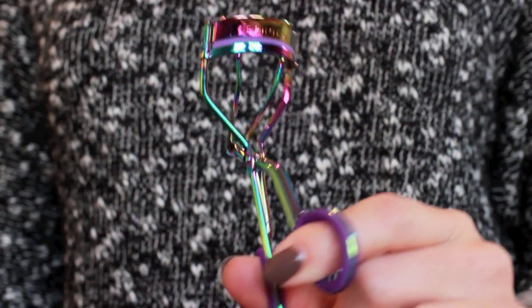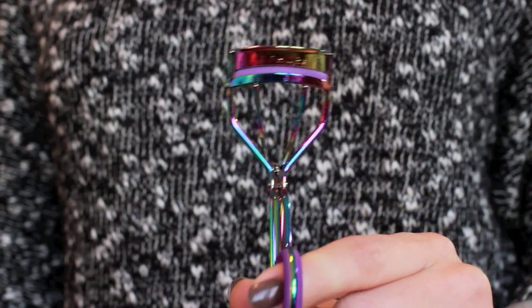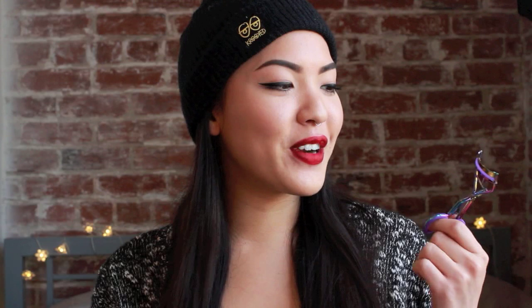My last item is this awesome Sephora eyelash curler — it's like an oil slick eyelash curler. I thought I'd finally upgrade my eyelash curler game, went on to Sephora, saw this one and was like, yes, this is the one. It's pretty self-explanatory but I thought it was cool. So yeah, that's all the items I purchased from the VIB sale.